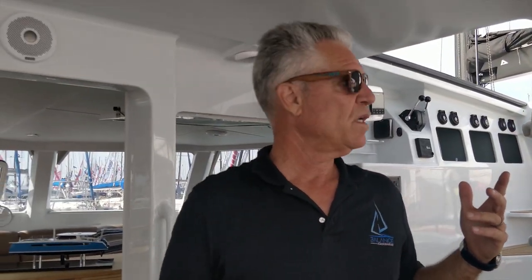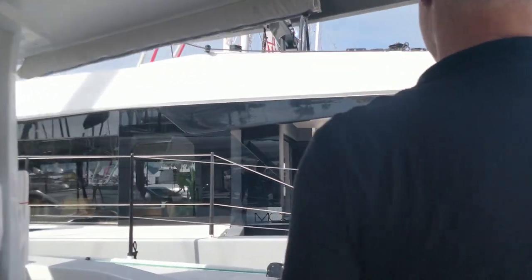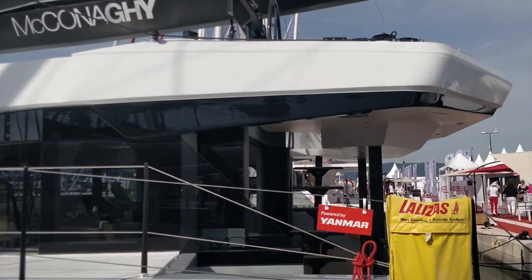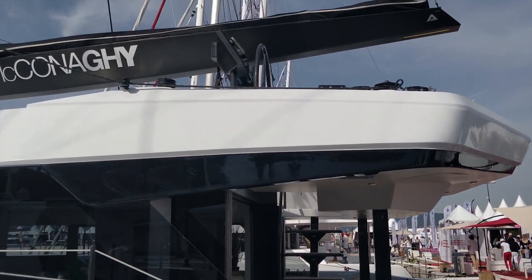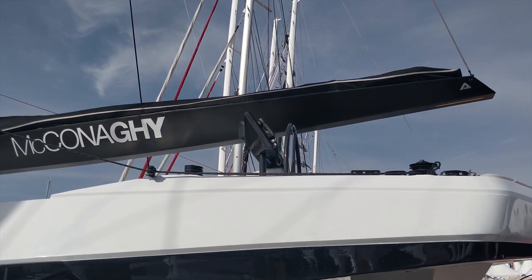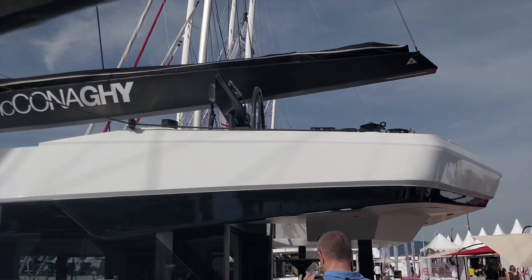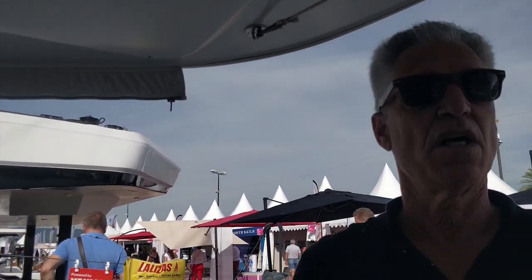Why would you want to be up top? When I look at a flybridge design right across from us, it's magical when you're coming into a harbor and drinking cocktails at night — that sort of thing. But you are exposed to the sun, exposed to rain and cold, and you have to climb up steps to get there. That doesn't make it a bad boat — there's a boat for everybody — but in the end no one boat suits every person.